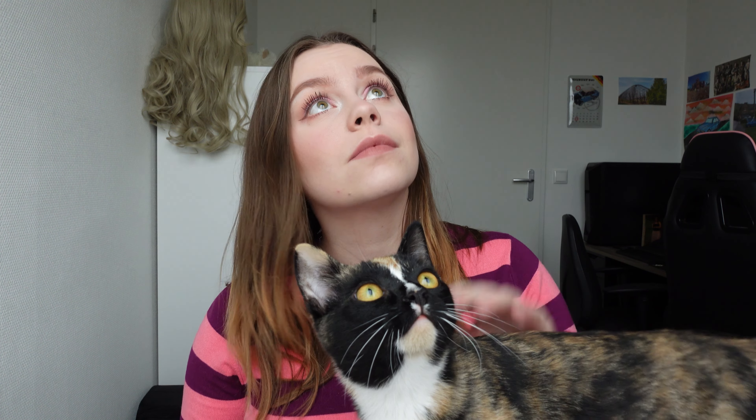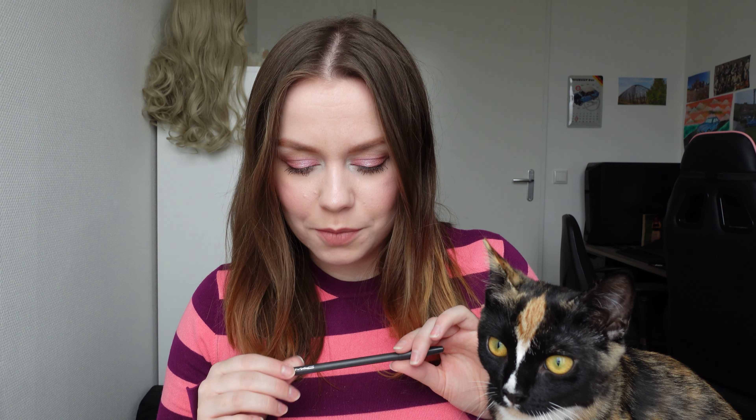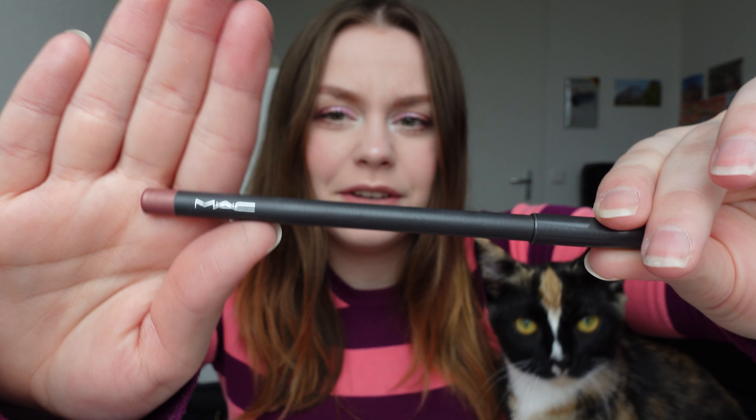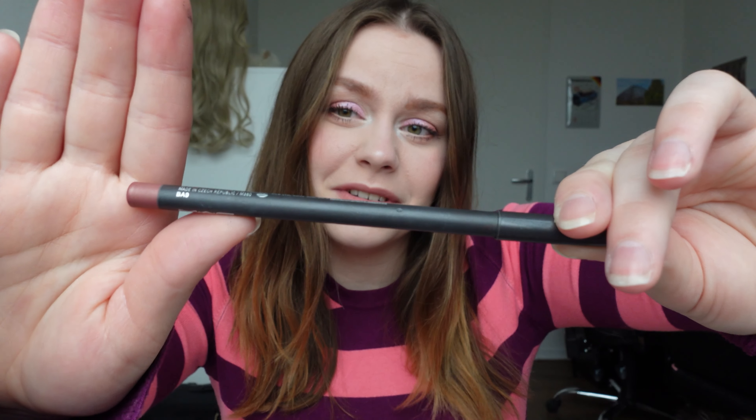If you follow me for a little while, you do know that I already have a lip liner collection video on my channel. I don't have that many lip liners — I have only five. Three of them are from MAC, which I got for my makeup school. I have three from MAC and two other brands — one from Kylie Cosmetics and one from Jeffree Star Cosmetics. You can obviously hear her purring because she's purring so loudly.